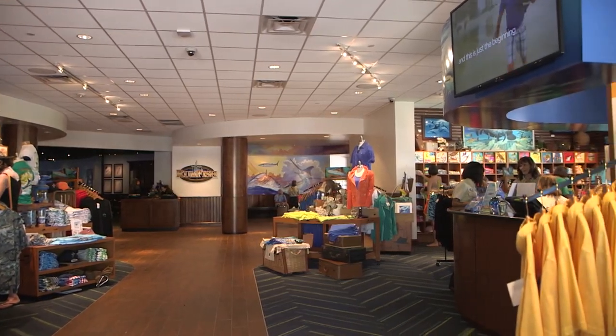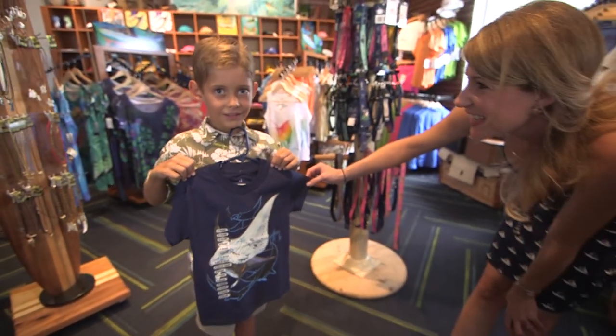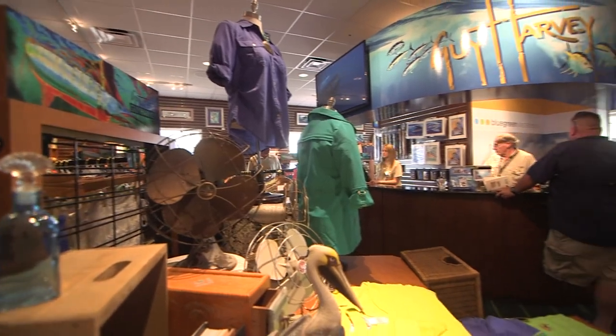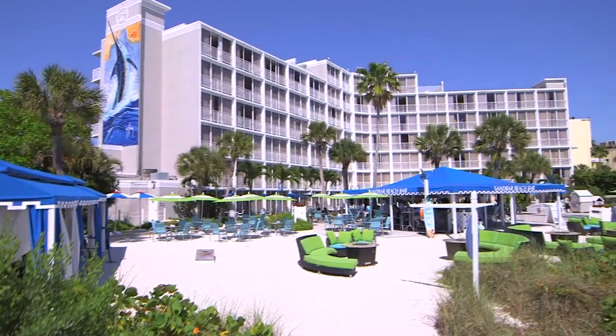A trip to Rumfish Grill wouldn't be complete without reeling in something to take home. From clothing for the entire family to Guy Harvey's artwork — Rumfish Grill, an experience sure to make your beach getaway complete. Until next time.